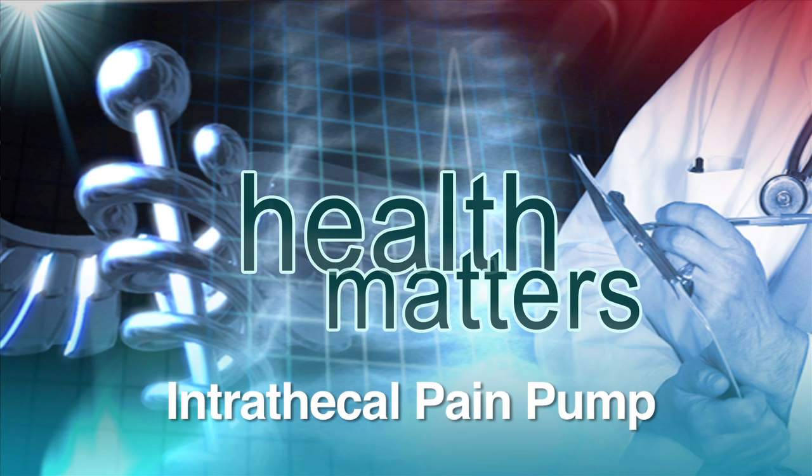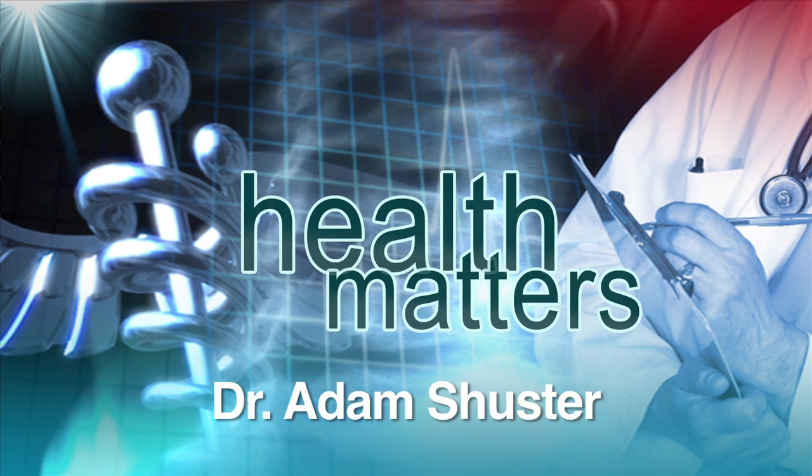Pain — it's one of the most common complaints that physicians hear today, and technology is coming to the rescue. We find out how in today's Health Matters.